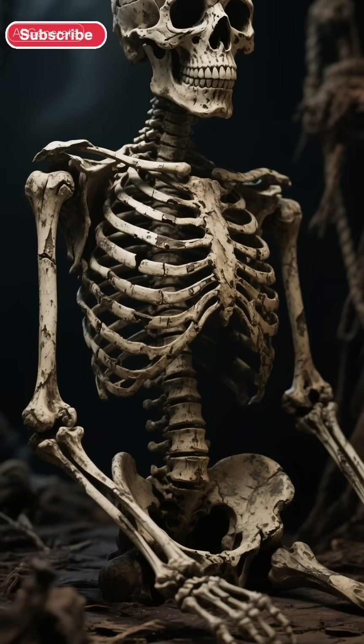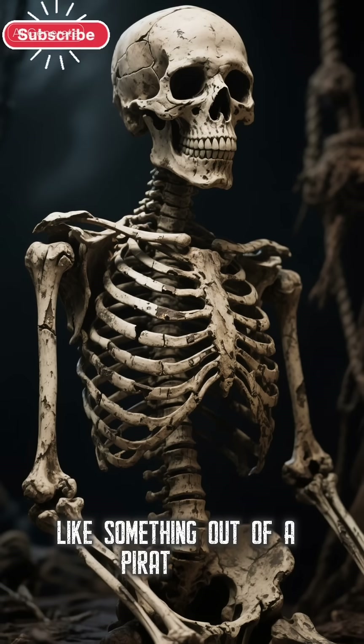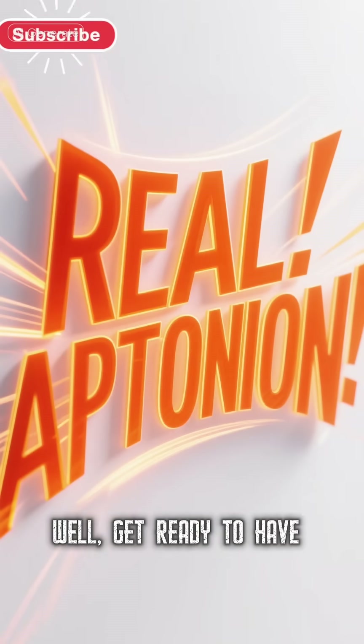Think of a bone. What do you see? A dry, brittle skeleton, right? Like something out of a pirate movie. Well, get ready to have your mind blown.